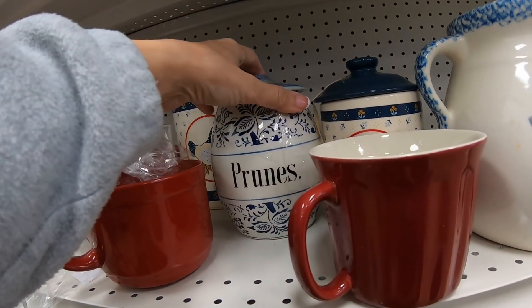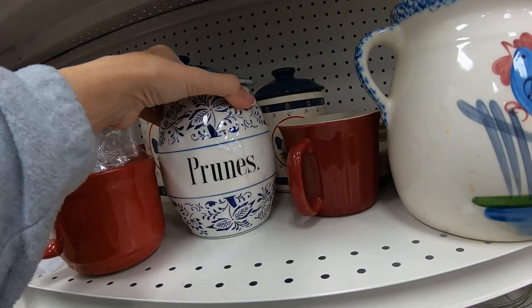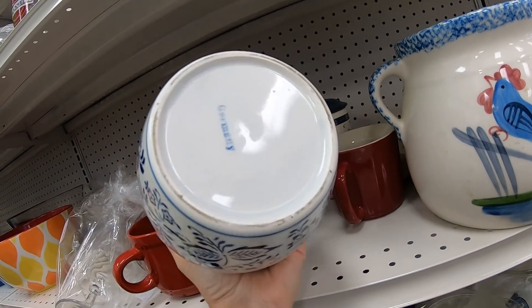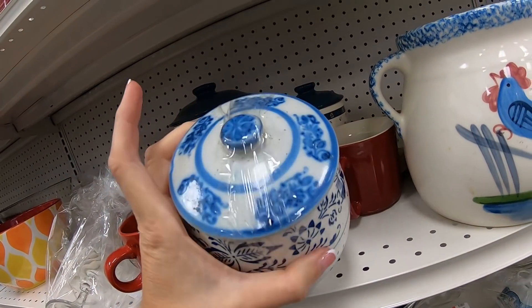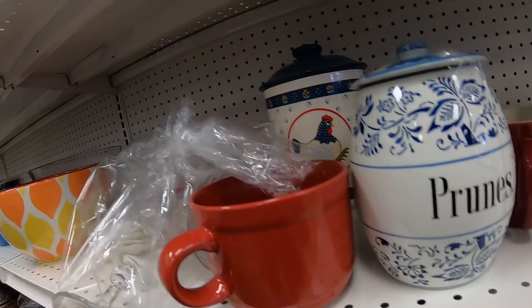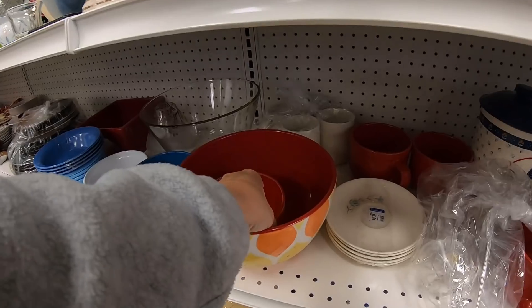A prunes canister or container catches my attention — I have never seen something like that. Germany. Beautiful crock. Unfortunately, the top did not match, and I contemplated it for a while, thinking it could be used as a spoon holder or utensil holder. But I say no to it.